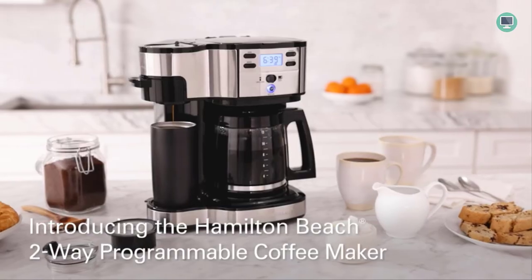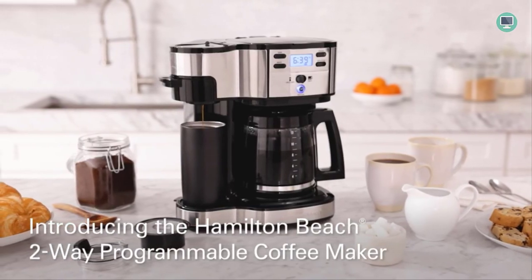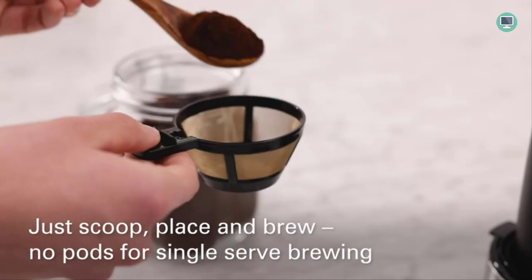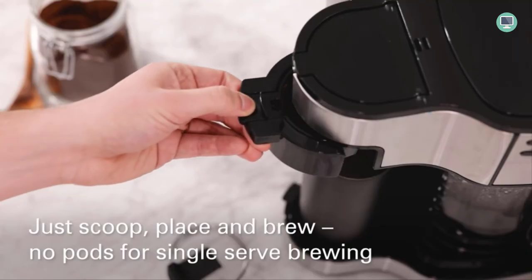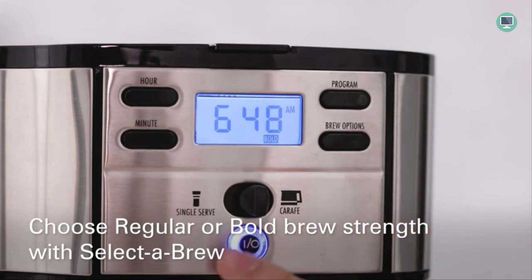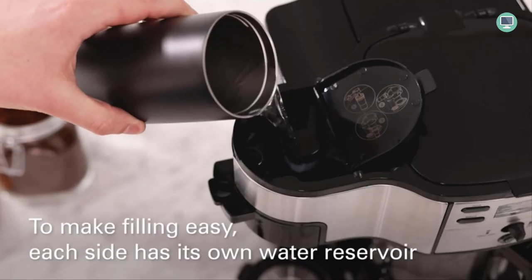With the Hamilton Beach 12-Cup Coffee Maker, you can wake up to a freshly brewed pot of coffee every day. The program function allows for easy scheduling with brewing times set as far as 24 hours ahead, so that all it takes is one quick hit on those early mornings when everything feels like an effort.